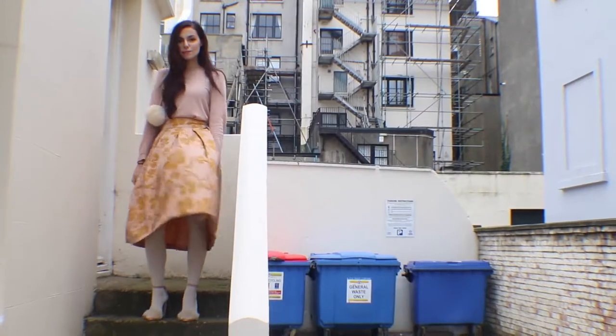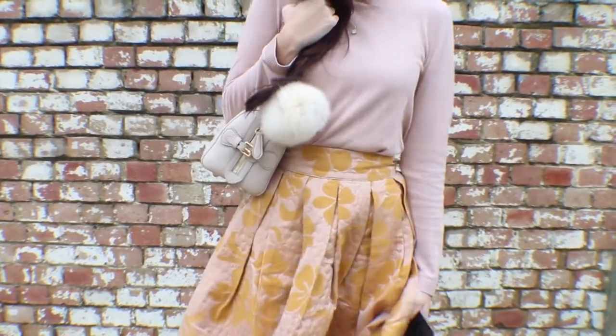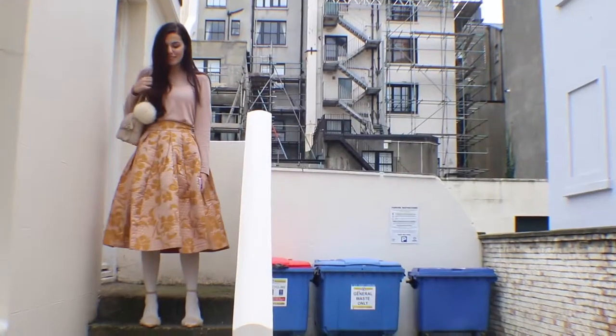The next outfit is even dressier than the first one, which I think will be great for a party. And it plays on the shades of pink. I'm wearing a simple dusty pink sweater, and I contrasted it with a very puffy midi skirt. I decided to complete the look with my Burberry bag and furry cream heels, which I thought would match perfectly together.